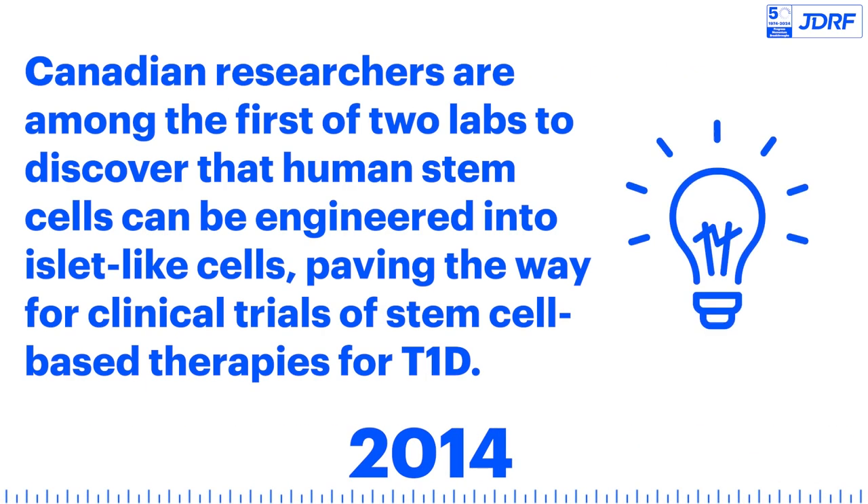Canadian researchers are among the first of two labs to discover that human stem cells can be engineered into islet-like cells, paving the way for clinical trials of stem cell-based therapies for T1D.